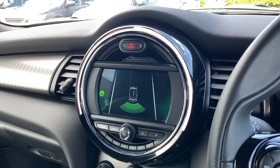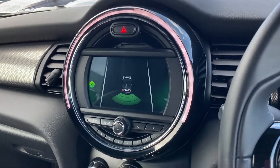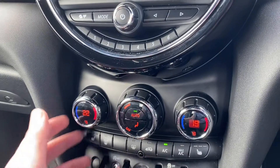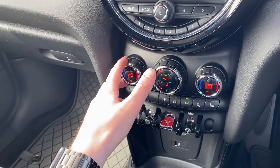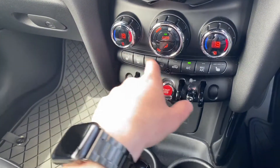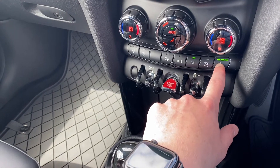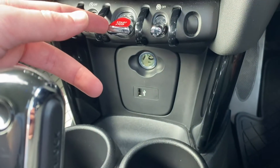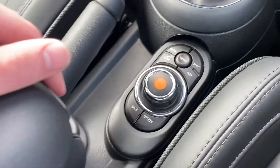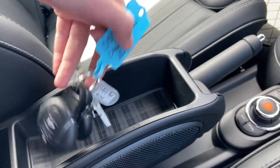Dual zone temperature control so you can change the temperature on each side of the car, and we've got a nice little effect which comes up around that multimedia screen. Got the max AC button and heated seats in the front with three different levels. Engine start-stop button just there. Power supply and a USB. Nice little cup holder and hiding away in there are the two full-size keys.